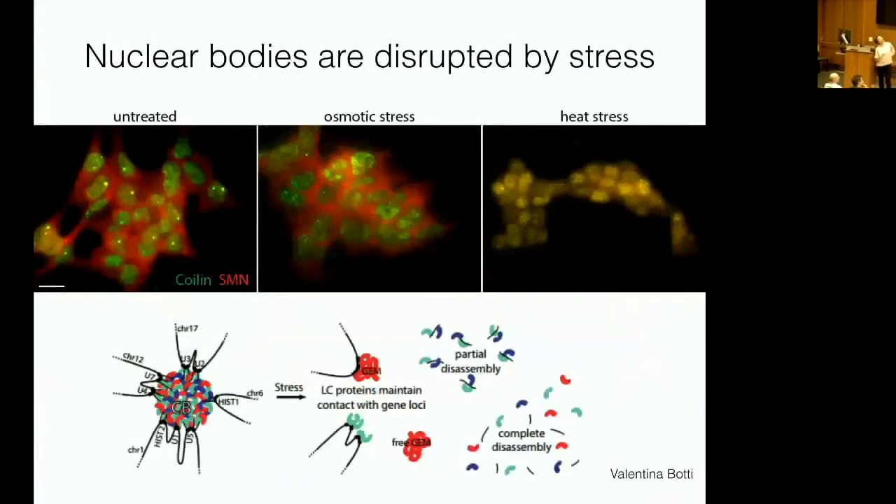Nuclear bodies are very responsive to stress. Here are glioblastoma cells with beautiful Cajal bodies labeled with coilin and SMN. Under osmotic stress or heat stress, the bodies are absolutely disrupted and come back over a period of hours. If the Cajal bodies are disrupted, those loci disperse throughout the nucleus, and the reformation of the Cajal body may reestablish the order of chromosomes when stress goes away. The molecular markers and transcriptional behavior we've been examining in osmotic and heat stress have many similarities with cancer stress.